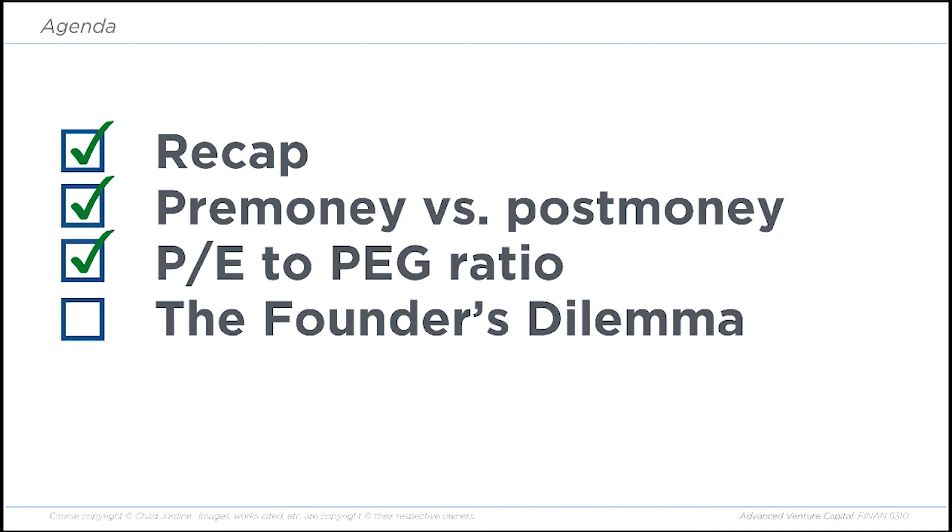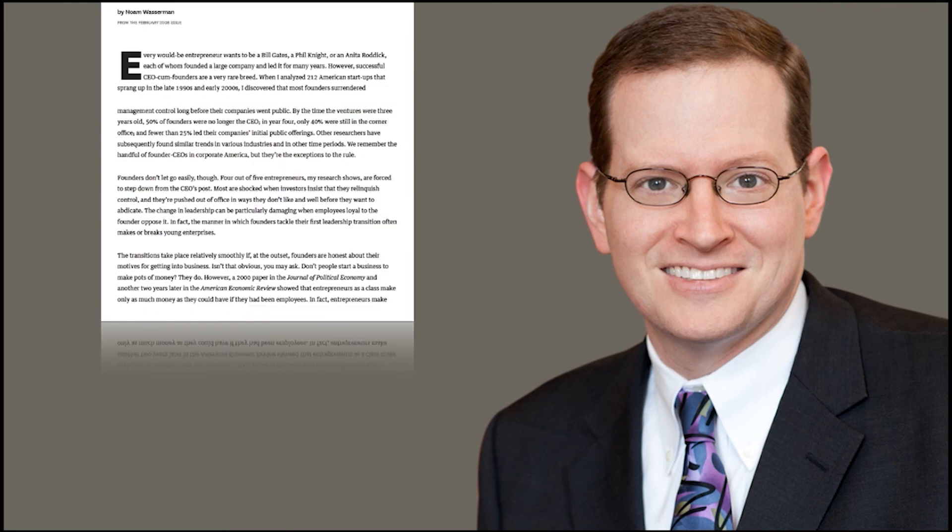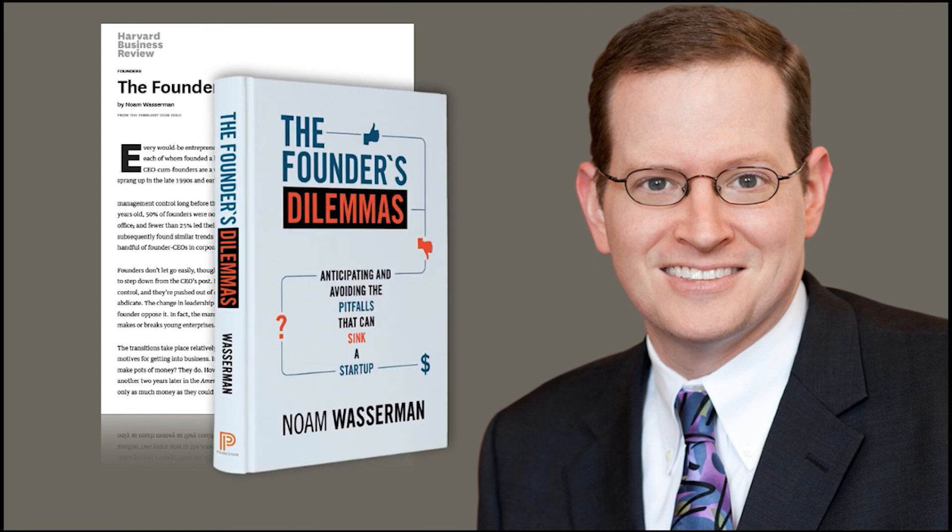Now, with all this business of starting a company, growing the company, raising money, and eventually taking it to IPO — what's the psychology of that like for a founder? The company becomes wildly different from start to finish. Let me introduce you to Noam Wasserman, a professor at Harvard Business School. Back in 2008, Noam wrote an article in the Harvard Business Review called The Founder's Dilemma. This article was popular enough that in 2012 he wrote a book with the same name, which became part of the Kauffman Foundation series on innovation and leadership. The Kauffman Foundation is kind of like a VC school in Silicon Valley.